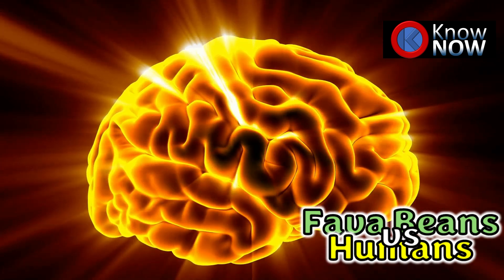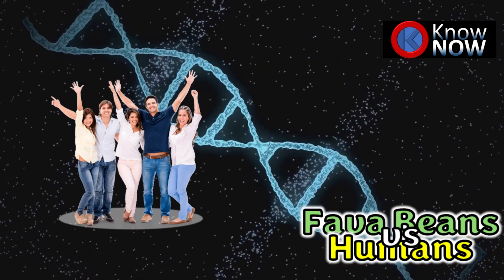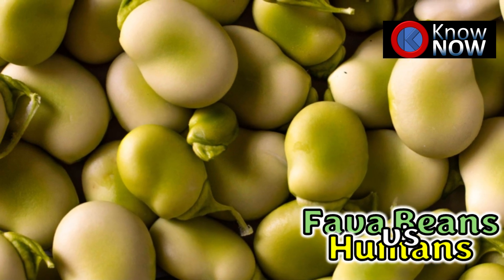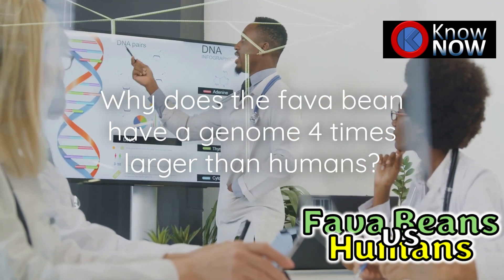When we think about complexity in living organisms, it's natural to assume that more complex creatures like humans would have larger genomes than simpler ones like plants. But here's a fun fact: the genome of the humble fava bean is four times larger than that of humans. Surprising, right? So why is this the case? Let's break it down.